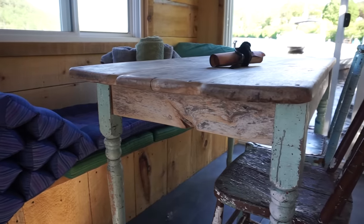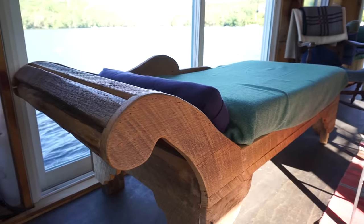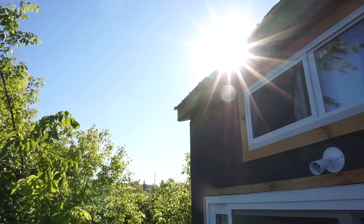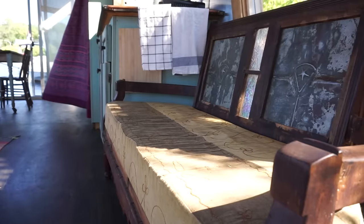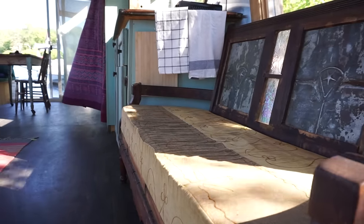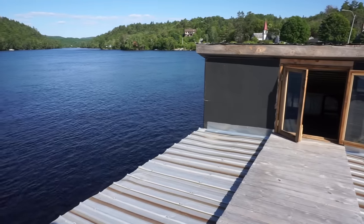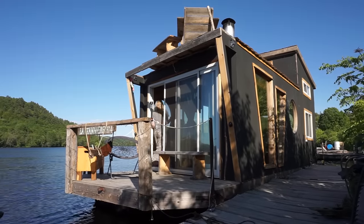This houseboat was built starting last August and the project was completed in November. Denis Tremblay is the name of the boat builder — he's known around this town as the Wakefield Pirate. When I decided to build this, I figured it was a great investment because I could rent it out by the night on Airbnb. It's such a treat to let people experience this kind of living. When I'm not renting it, I live on it. It's great to wake up on the water, jump in the river first thing in the morning — it's a really peaceful way to live.